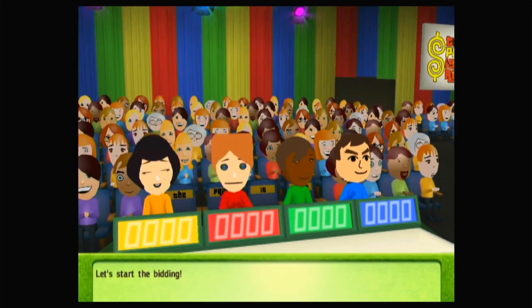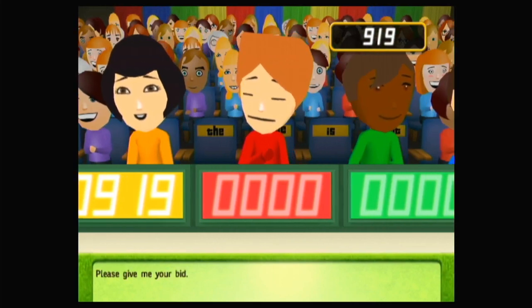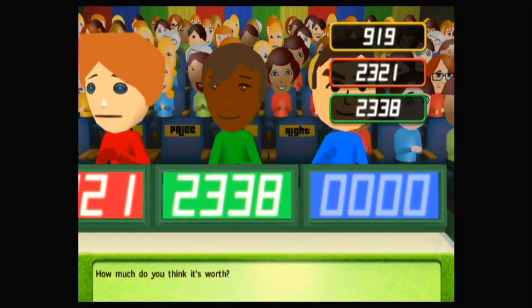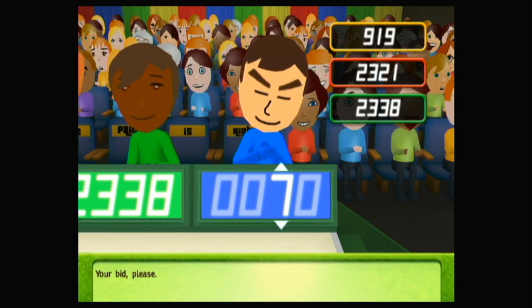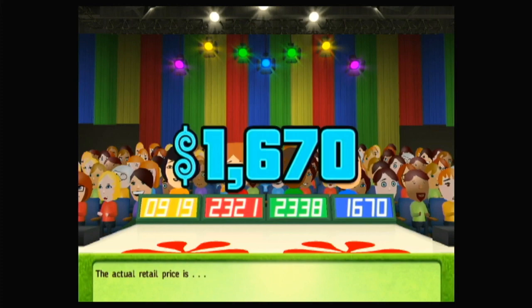Let's start the bidding. What's your bid? Please give me your bid. How much do you think it's worth? Your bid please. Sounds like someone's exactly right — the person who got the exact bid wins a $500 bonus. Actual retail price is... You win!